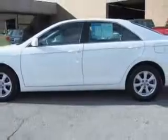Check out this Super White 2011 Toyota Camry, equipped with a four-cylinder engine and an automatic transmission with 81,037 miles.